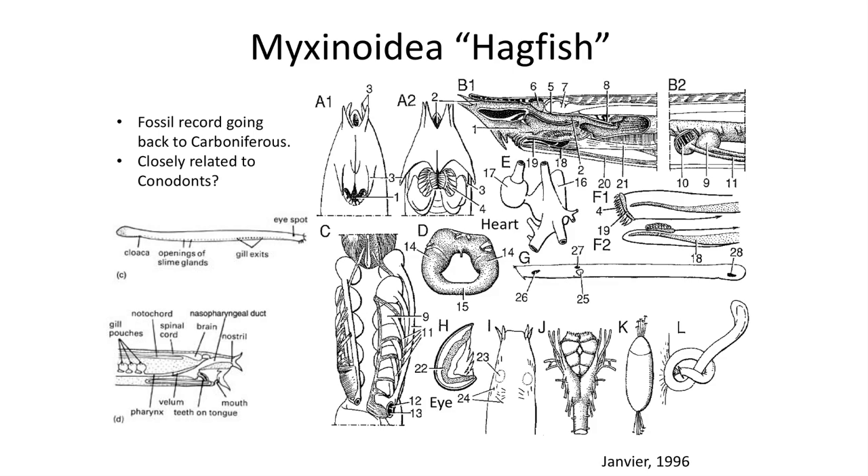Hagfish lack extraocular muscles and a lens in the eye, as well as having a reduced number of cranial nerves. Such traits place hagfish near conodonts as an early offshoot of a jawless fish.